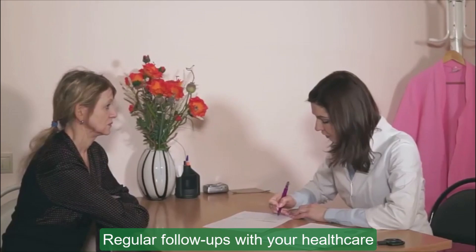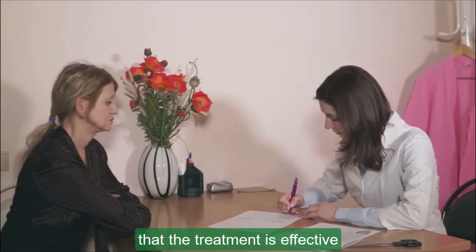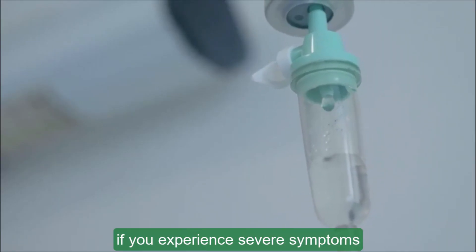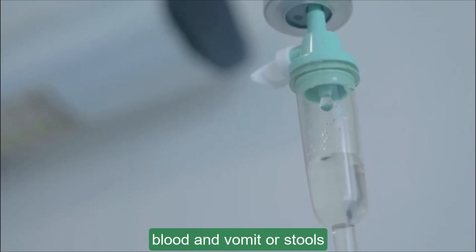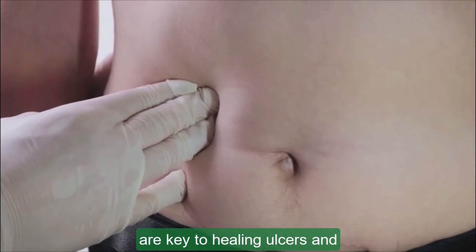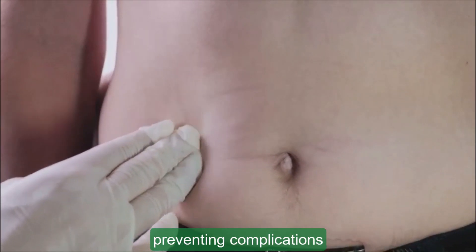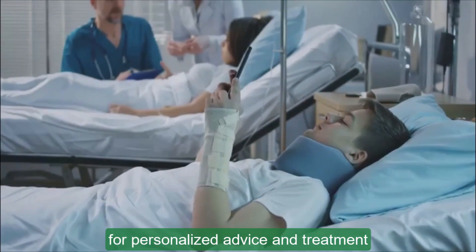Regular follow-ups with your healthcare provider are essential to monitor the healing process and ensure that the treatment is effective. Remember, if you experience severe symptoms like sharp, sudden stomach pain, blood in vomit or stools, or difficulty breathing, seek medical attention immediately. Proper diagnosis and treatment are key to healing ulcers and preventing complications. Always consult a healthcare provider for personalized advice and treatment plans.